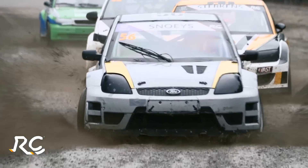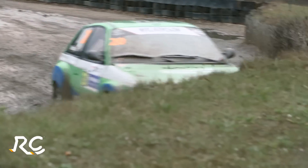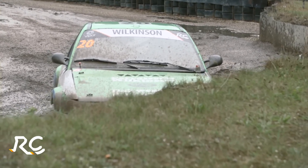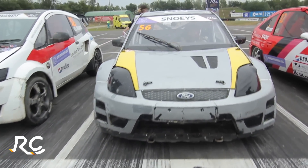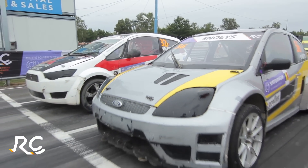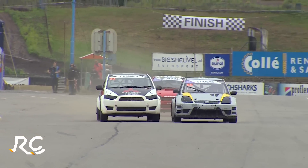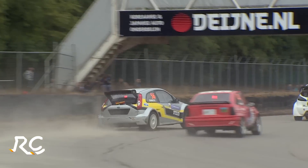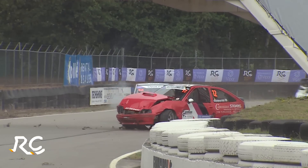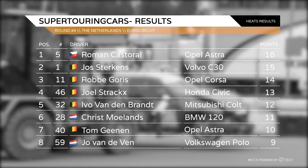Josh Sterkens is right behind in the Volvo C30. You can see just how tricky these conditions are — Eric Wilkinson in the Opel Astra ends up in the barriers. That was all in heat one. The first and second heats were won by Roman Kastoral, so Josh Sterkens has work to do. Andrzej Snejs is in the middle of the grid for the next heat. As they get away, rushing down into the first corner, a good start from the white Mitsubishi of Joel Strax. Around the outside, the Fiesta gets very squirrely and then clatters into Jochen Stevens in the Opel Astra GTE, bringing an end to his heat two.